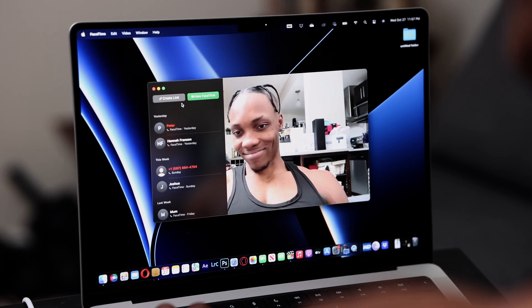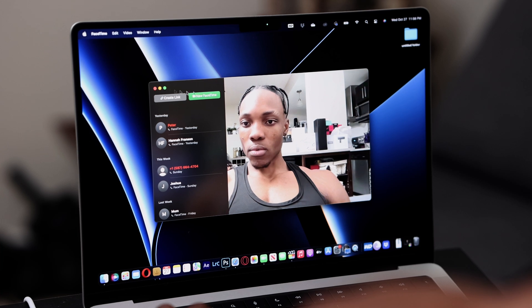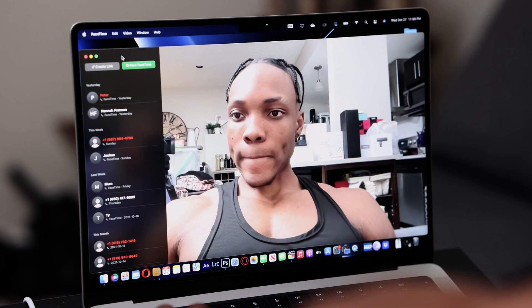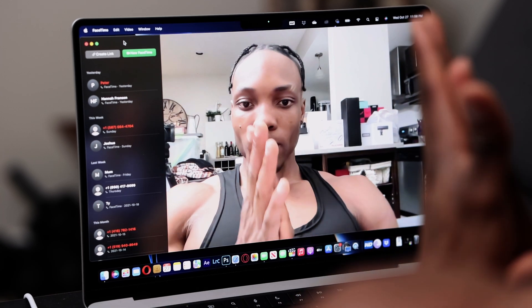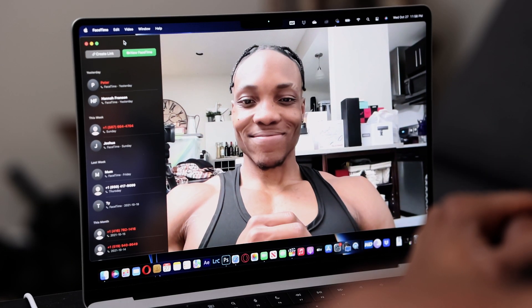I also tested out the webcam — they've added 1080p now, so it's supposed to be a lot better. I opened FaceTime to see the quality and honestly it looks really good. The camera is basically the only reason why that notch is there, which is Apple's justification right now. If they could add Face ID to that little notch, I'd be grateful.